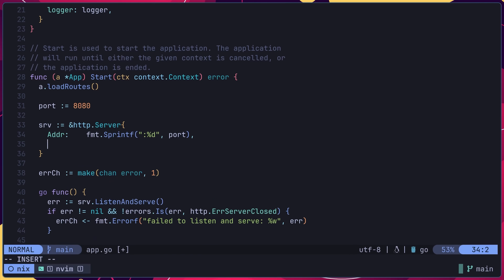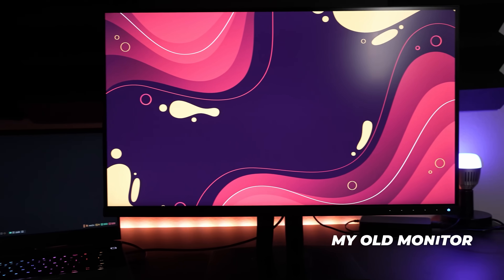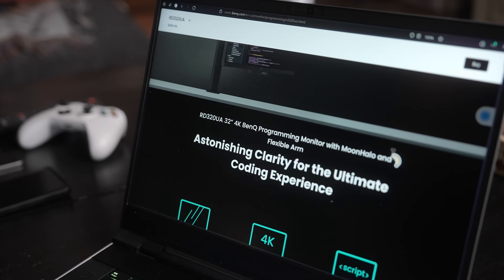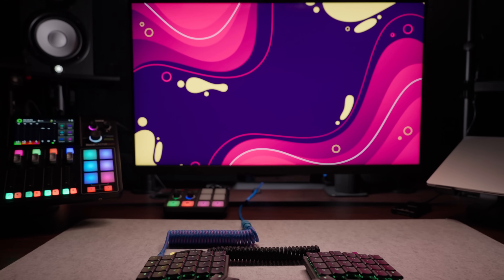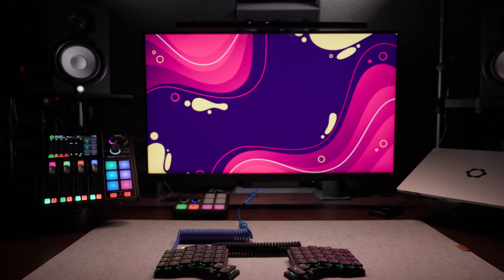Initially, when BenQ asked if I wanted to do a review, I wasn't that interested, as I already had a 27-inch 4K monitor that I was perfectly happy with — one that I had been using for about 5 years. However, once BenQ started to give me more information about the features on this monitor, I began to change my mind and decided to give it a go. As it turns out, I'm really glad that I did, as it's easily become one of my favourite monitors that I've ever used.